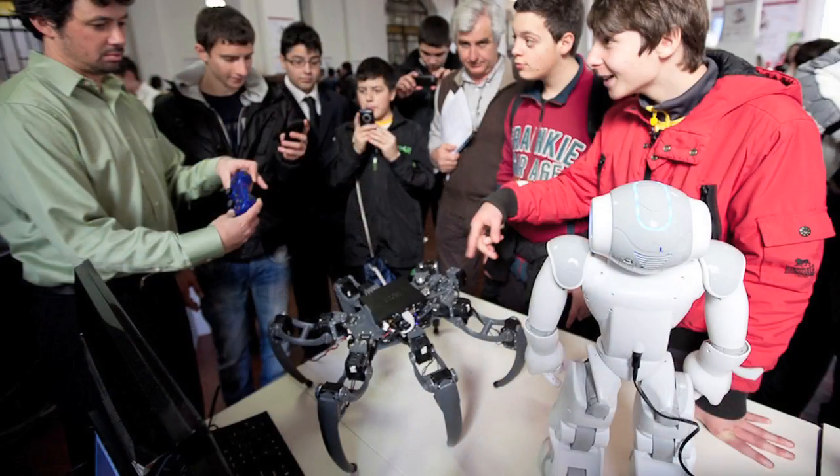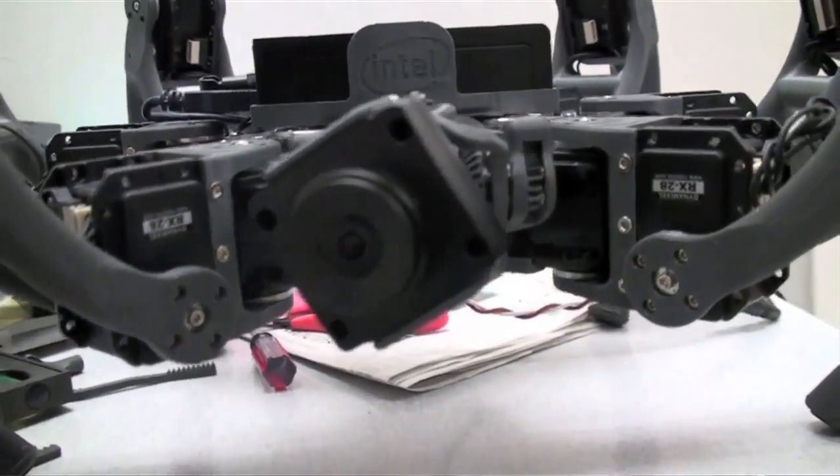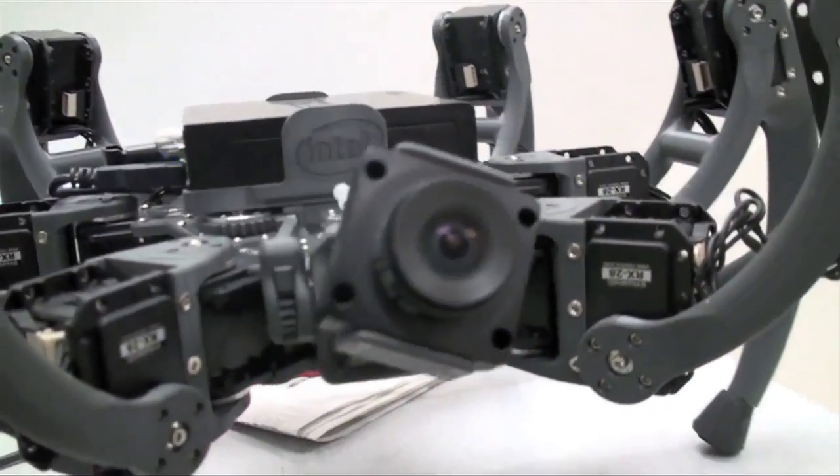When people first see the hexapod, their instinct is to wave at it, which it can't recognize. But then they want to stick their face in and move it around since it doesn't react to waving. It's very cool when you see a little kid walk up and stick their face in — the hexapod will look right at them, and when they move a little to the right or left, the hexapod follows along. It's this unearthly, chilling feeling — creepy and cute at the same time. It's a very bizarre feeling.